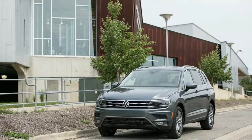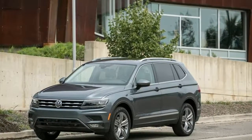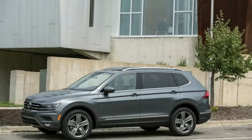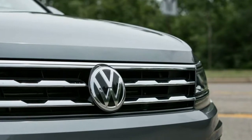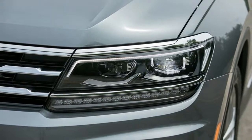Exterior features: the Tiguan's boxy new design and the eye-catching narrow orange metallic paint color — a $295 option — are among its most striking exterior characteristics. We were also taken with the available power sliding panoramic sunroof, a $1,200 option that becomes available in the SE trim.